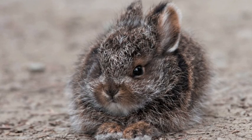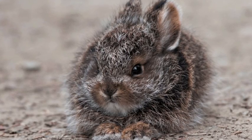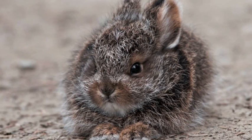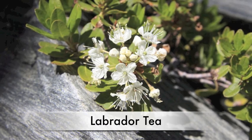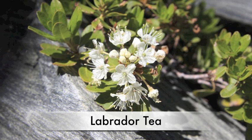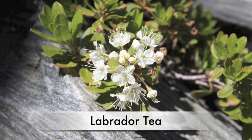Lots of people and even animals like hares and Arctic wolves like to eat tundra berries such as cranberries, bearberries, and cloudberries. Labrador tea can help people by stopping coughs, fevers, sore throats, and itches. Labrador tea can even kill germs.